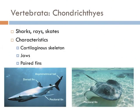All of these organisms have a skeleton made out of cartilage, not bone. Compared with the hagfish and lampreys, the cartilaginous fish also have jaws and paired fins for more streamlined swimming.